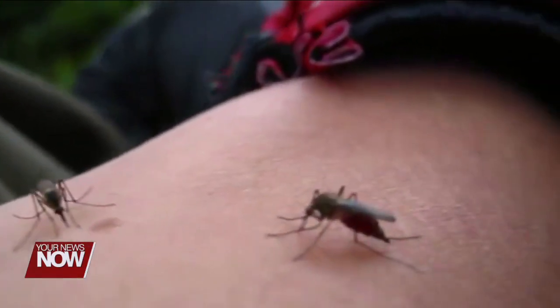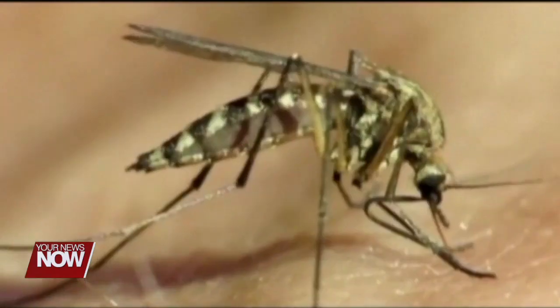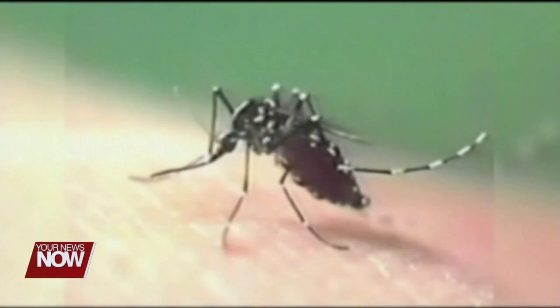Repellents containing DEET offer the best protection against those itchy bites. Mosquitoes can live in just a quarter inch of water and hatch in a week, so despite the recent dry weather, it's best to watch for any standing water on your property this summer.